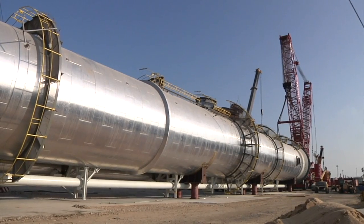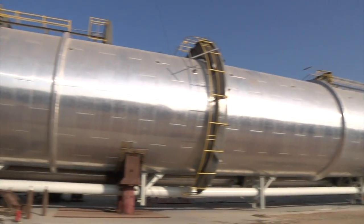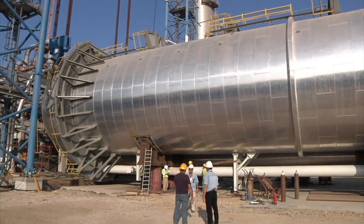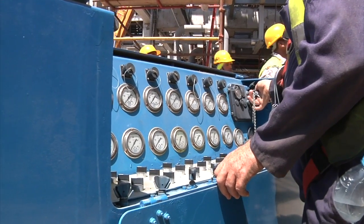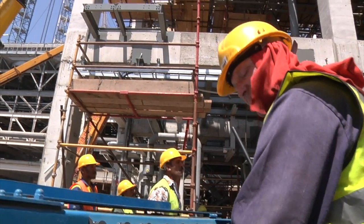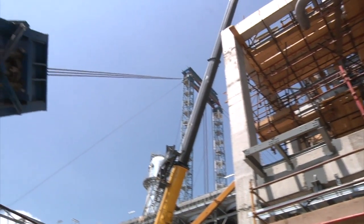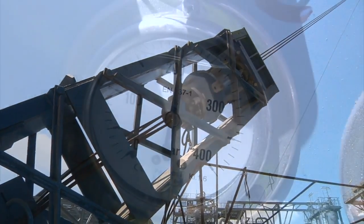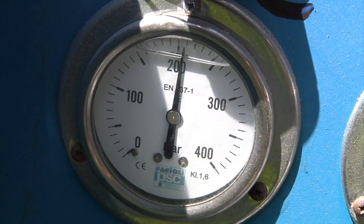A few weeks later, it's the turn of the C3 splitter. Weight: 1,000 tonnes — an enormous load. The gantry is now 130 metres high and precisely balanced. It's held in position by tag lines with a force of 200 bar, which is 60 tonnes.